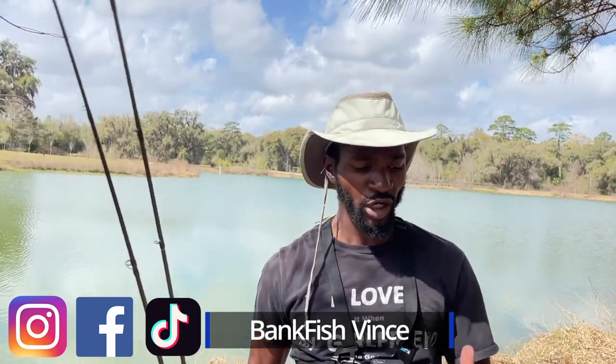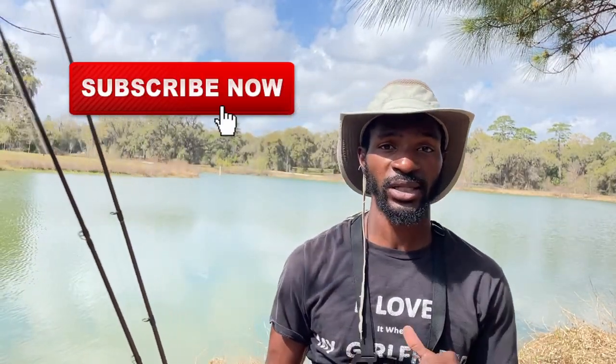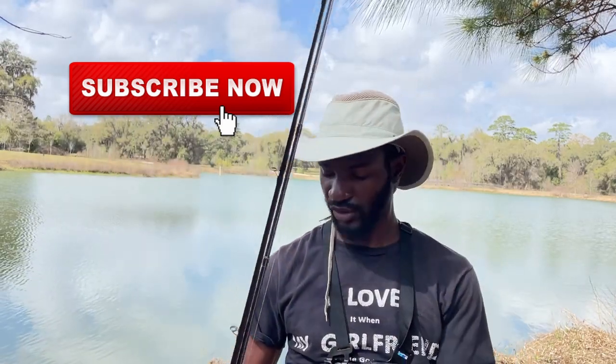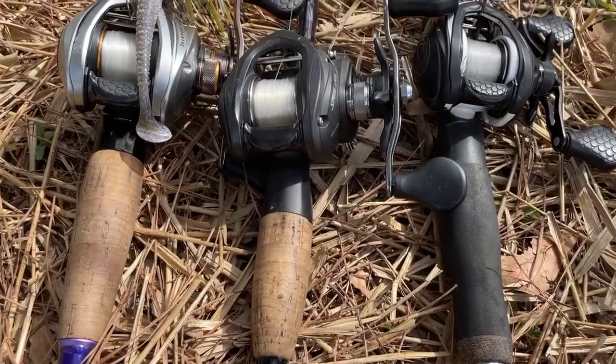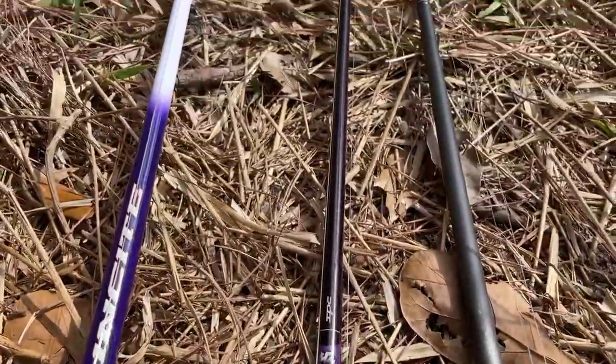If you're looking to catch bigger bass in your ponds and you're struggling, you came to the right channel. Don't forget to drop a comment - tell me what are you struggling with, what baits are your fish biting on this time of year? Are you struggling catching them deep, are you struggling catching them shallow? Today I'm going to show you the only colors you need to catch the biggest bass in your pond this spring. I promise you, the only color you need.